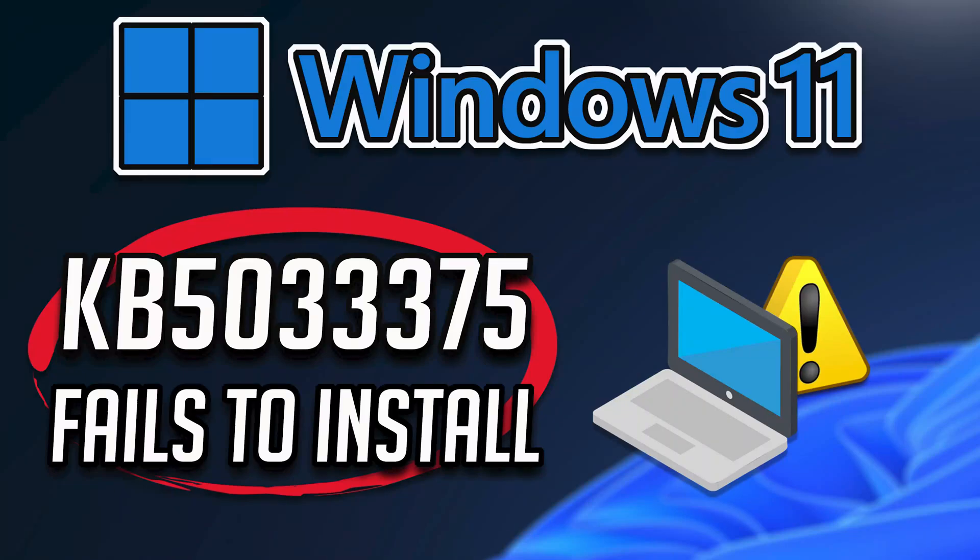Windows 11 Update KB5-033-375 fixes how fast Copilot in Windows opens from the taskbar. It also addresses an issue that affects the Copilot Windows icon on the taskbar — it does not show as active when Copilot in Windows is open. If you are unable to install this update that upgrades the Copilot Assistant, follow the steps of this video to learn how to fix Windows Update.